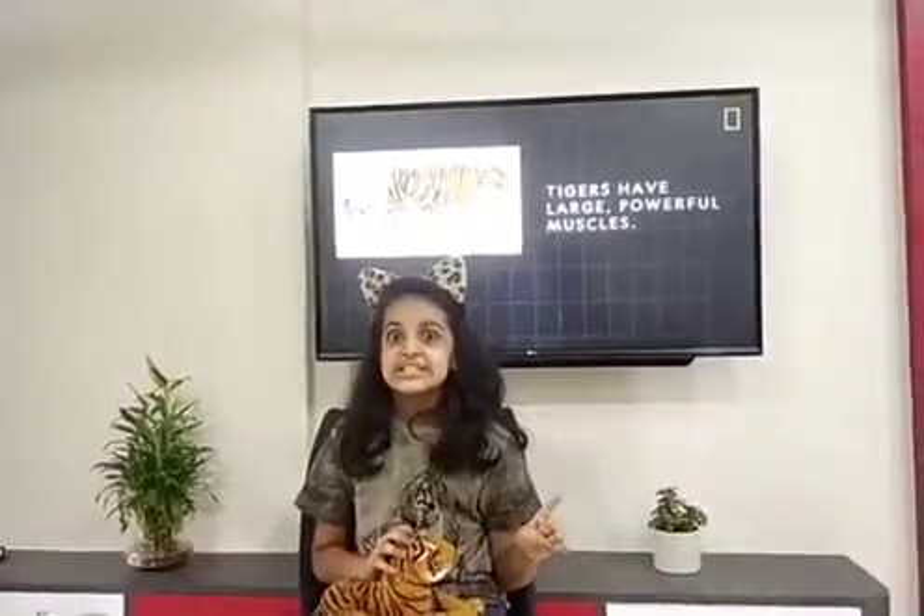Hi guys, I am back with another video and today I am going to tell you guys interesting facts about Bengal tigers. Everyone knows that it is the national animal of India and the pride of India. My favorite animal too! Now let's go on to point number one. It is called the symbol of courage because it has enormous strength and enormous courage.